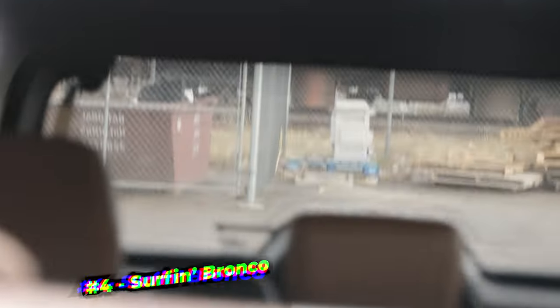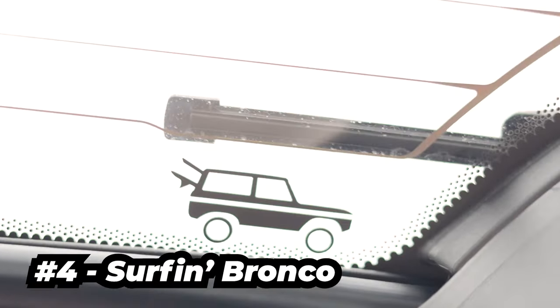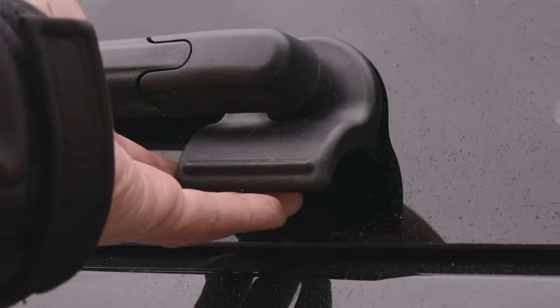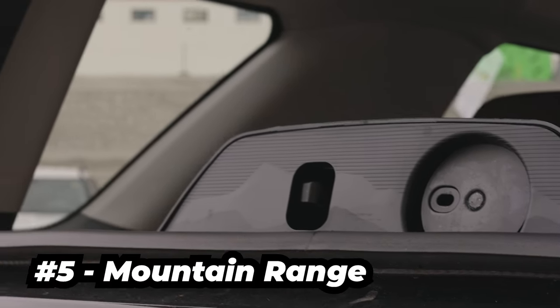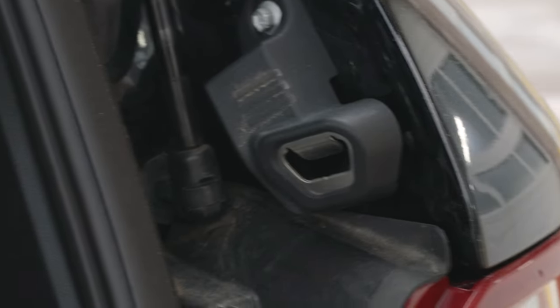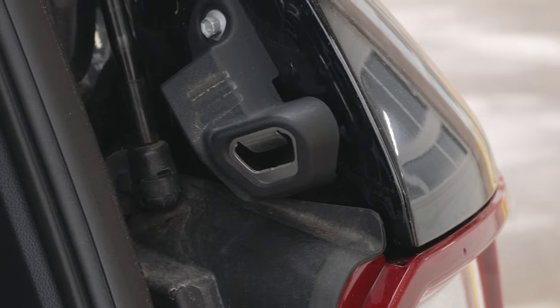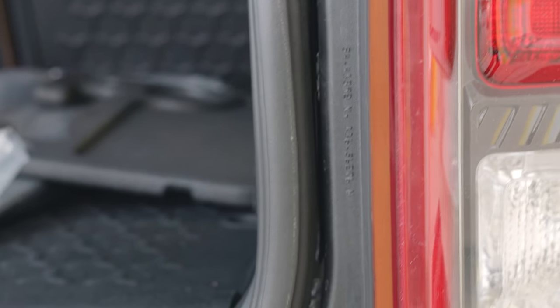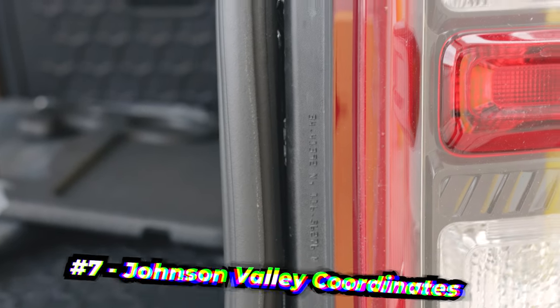The fourth Easter egg is an outline art of the Bronco with the tailgate glass open and a surfboard hanging out. Since we're at the back, the fifth Easter egg is a printed mountain range on the latch panel for the tailgate glass. The sixth can be found when you open your lift gate — on the passenger side, you can find a bottle opener. And if you work your way a little bit to the bottom, you can find the seventh Easter egg: it's a reference to Johnson Valley, California, where they tested the Bronco.